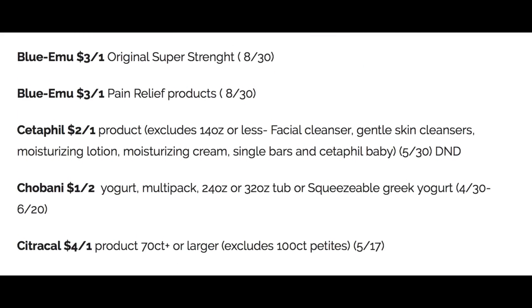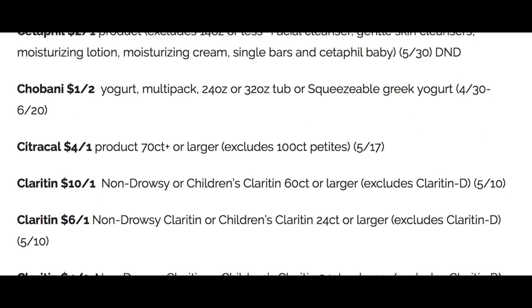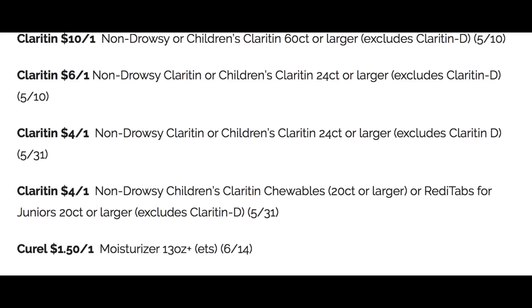Cetaphil, we have $2 off one product coupon. Some Chobani coupons — we get a lot of those. And then CitraCal, we have a four off one product, 70 count or larger. And then we have a lot of additional allergy relief coupons. A lot of these are digital — if you're not grabbing newspapers, go into your digital apps or your store accounts and check your digital coupons. A lot of these are available for use.